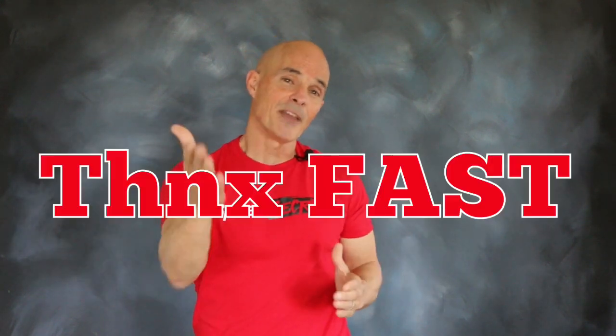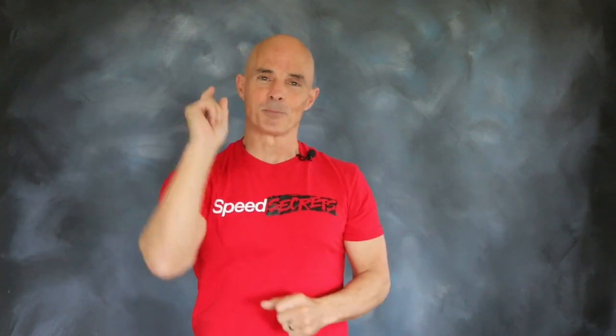I'm Richard Holdner. I want to thank the guys at FAST. Join me next time on Speed Secrets.